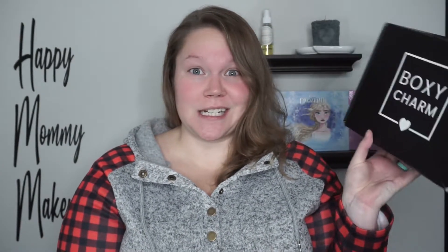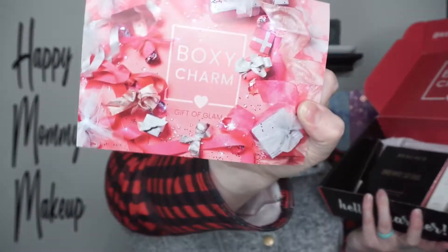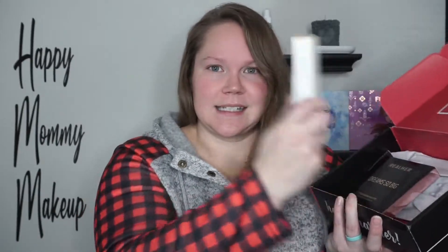Hi, welcome back to Happy Mommy Makeup! Today I'm doing a BoxyCharm unboxing and I'm just gonna get straight into it. This month's theme is Gift of Glam.